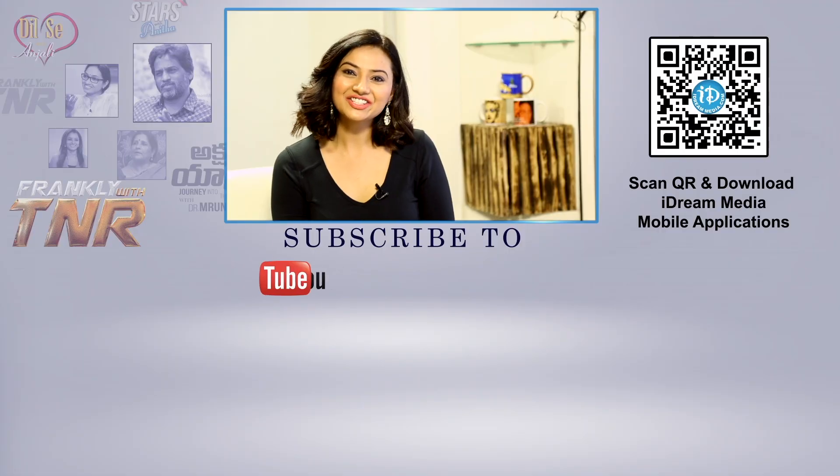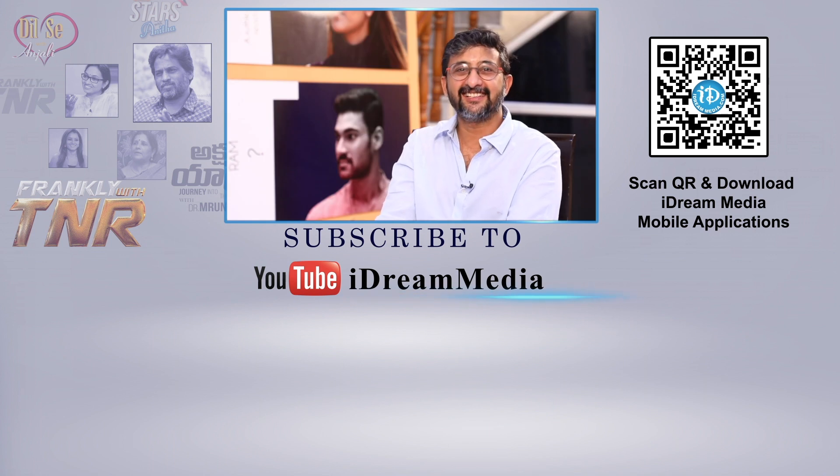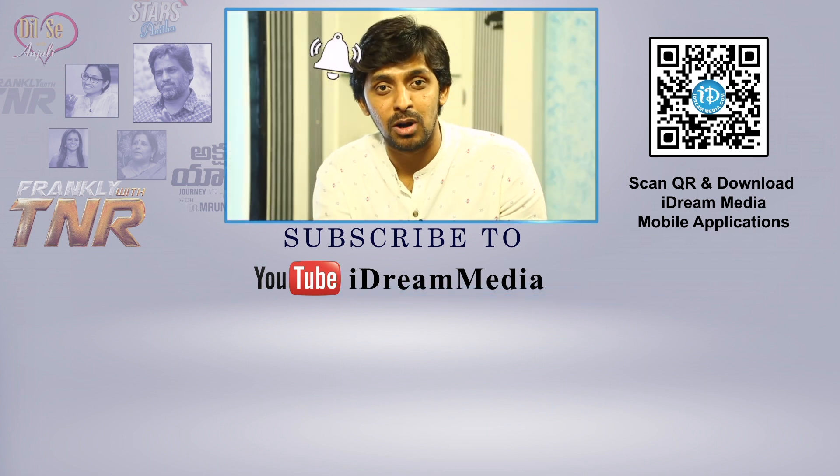Thank you. This is Isha Jabra, Manara Chopra, and Kartikeya. I am Director Tejani. Press the bell icon for more updates.